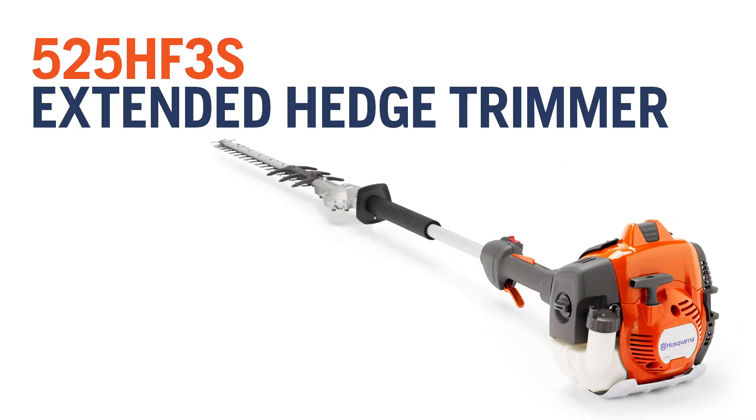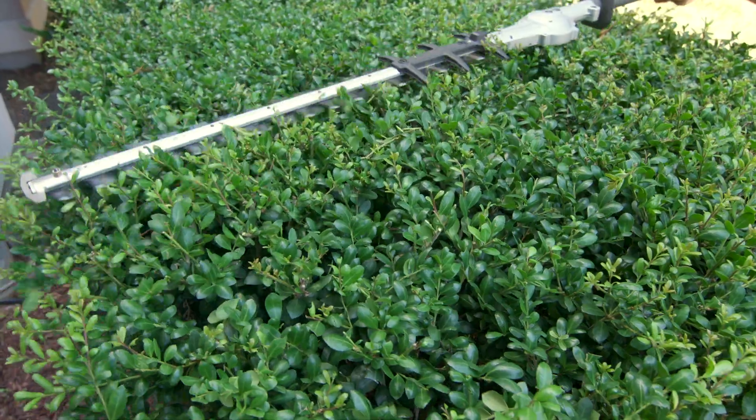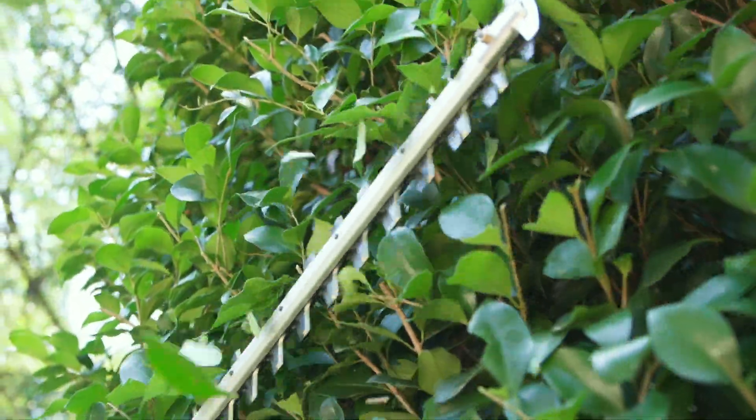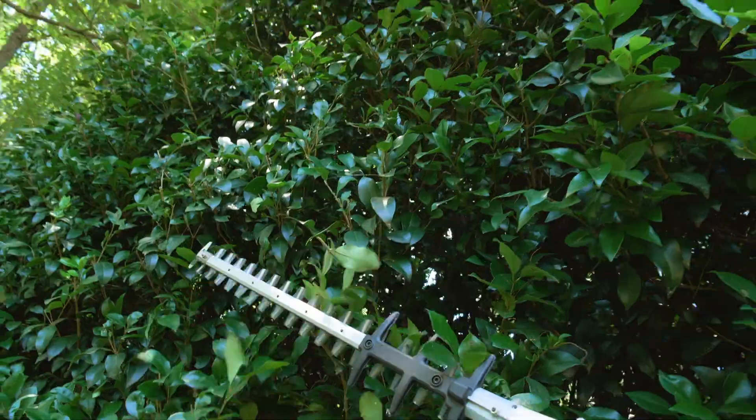Reach higher with the Husqvarna 525 HF3S. This professional hedge trimmer's powerful fixed pole design includes a 26-inch stainless steel dual-action blade that cuts twigs and shrubs up to 1-inch thick in either direction.